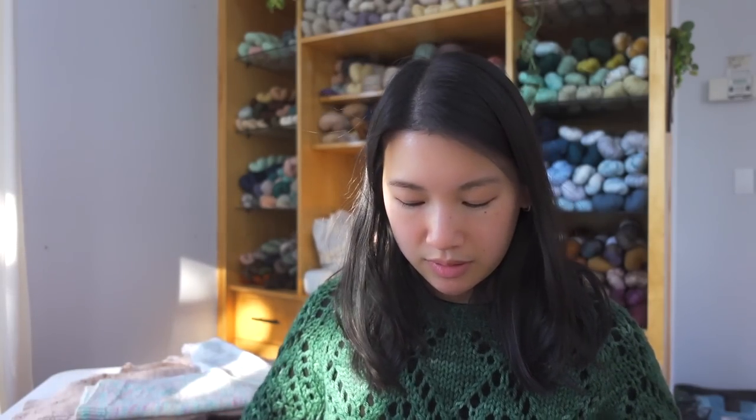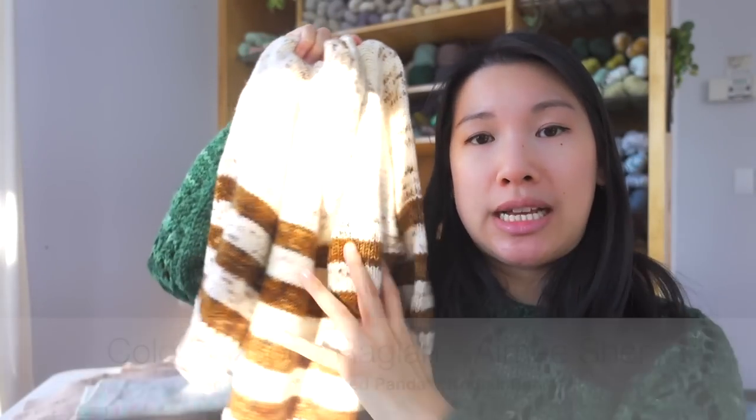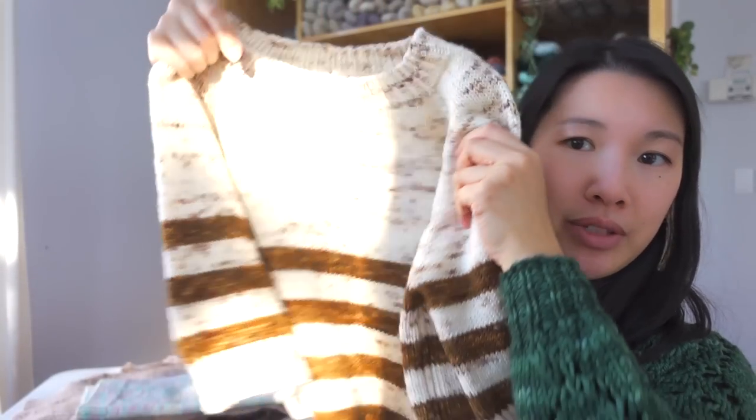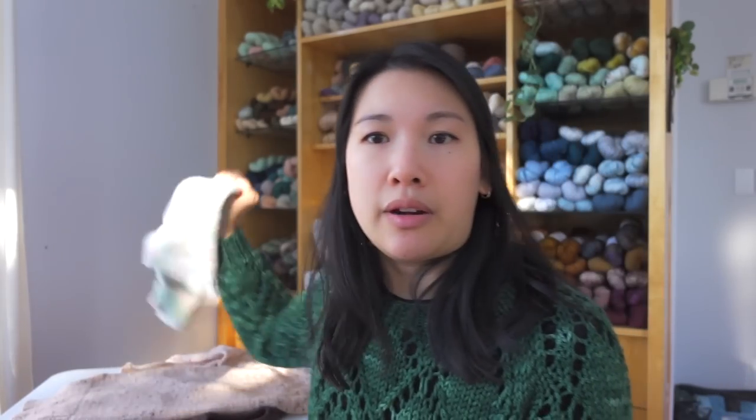Next is the Coloring Book Raglan, again by Amy Schur — View B, which has the stripes. This is in Coast to Coast Yarn, Red Panda and Kodiak Bear, and I really love this one.